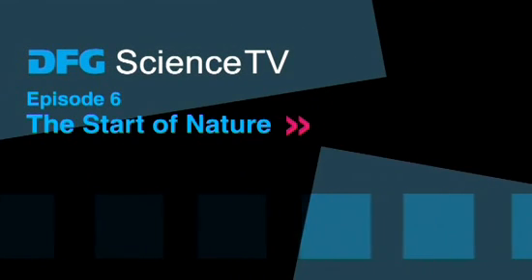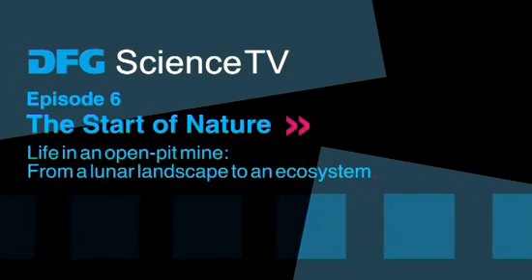EFG Science TV. The start of nature. Life in an open pit mine. From a lunar landscape to an ecosystem.